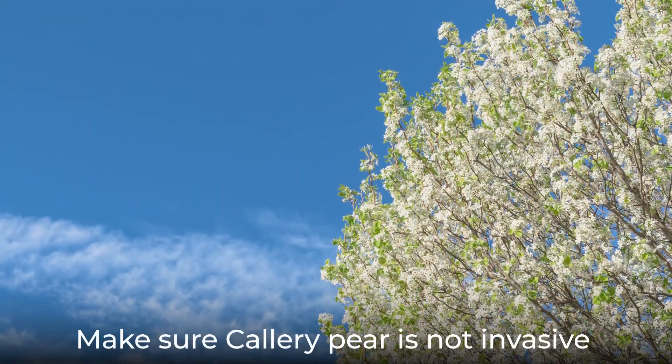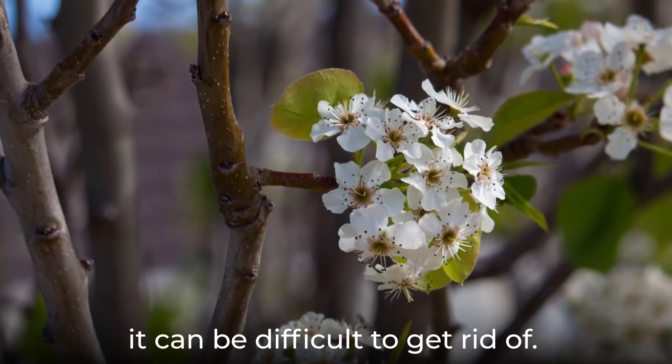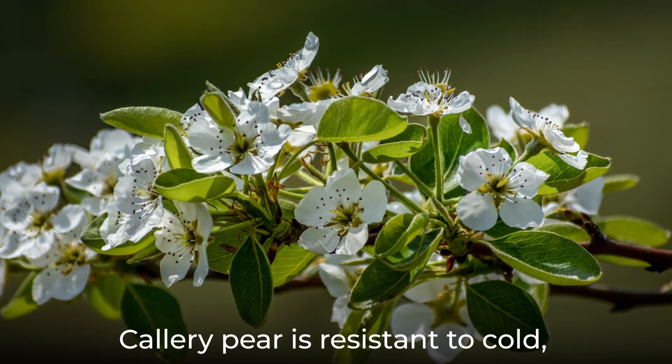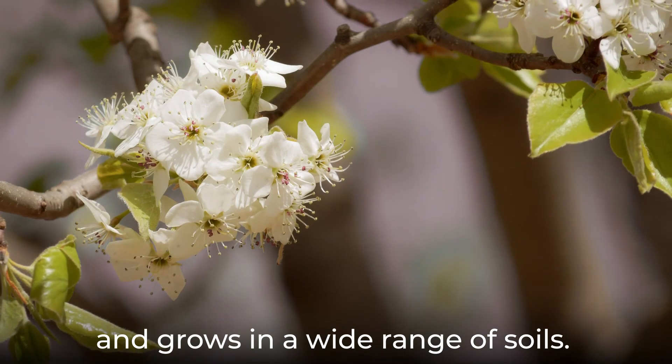Make sure Callery pear is not invasive in your region before planting. Once planted, it can be difficult to get rid of. Callery pear is resistant to cold, heat, and drought and grows in a wide range of soils.